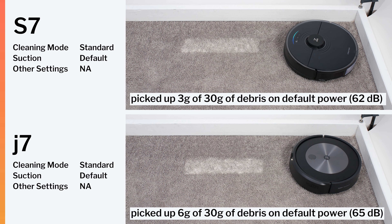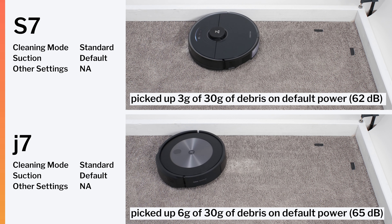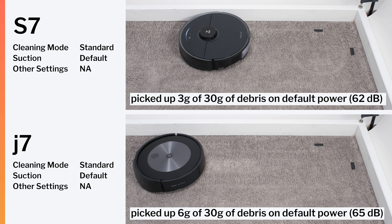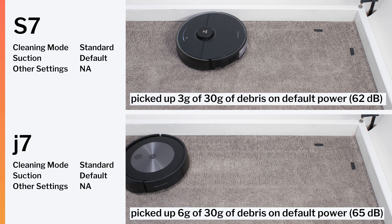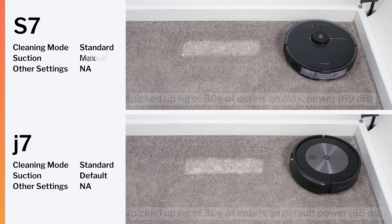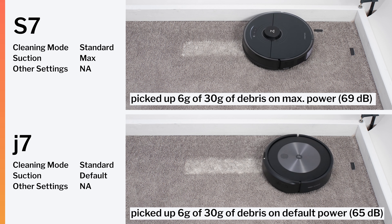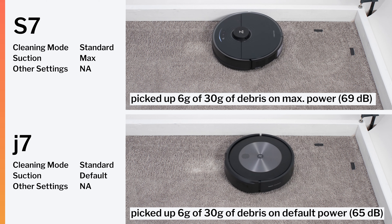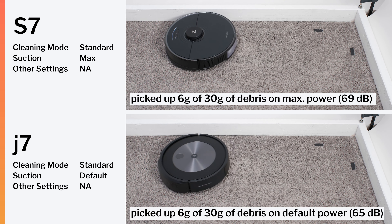The two robots also differ quite a bit in their carpet deep cleaning performance. The S7 picked up only 3 grams of 30 grams of fine debris in our carpet deep cleaning test on default power at 62 decibels of noise output. The J7 picked up 6 grams of debris in the same test, also on default power at 65 decibels. The S7 was able to pick up 6 grams of debris when set to maximum power, but at 69 decibels. The J7 can only be kept on default power — it doesn't have any secondary higher or lower power settings.